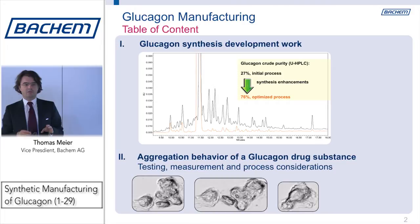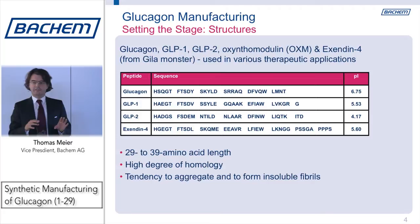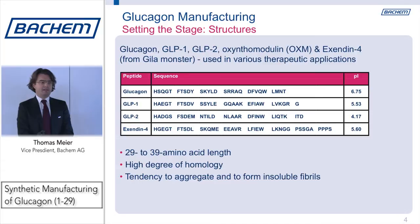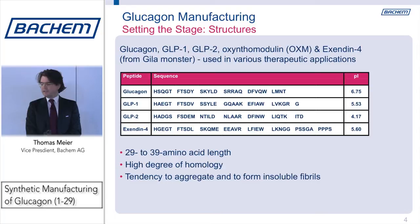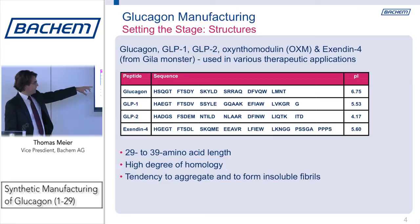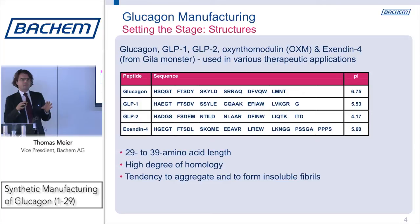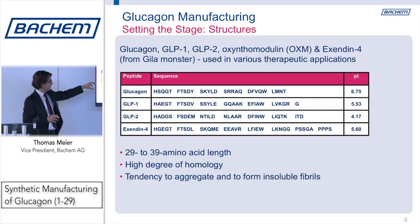If you look at glucagon, it's a 29 amino acid peptide — a single chain, no disulfide bridges. It's what I would call a medium-sized peptide, which is well within what chemical synthesis can do. It is part of a very successful group of therapeutic peptides. It comes together with the GLPs and Exendin-4, which is of animal origin. They are all in the range of medium-sized peptides, 29 to 39 amino acids in length. They have a high degree of homology, so if you master one of them you might carry some of your knowledge to the others, and they have a tendency to aggregate.